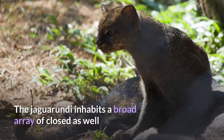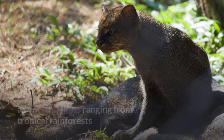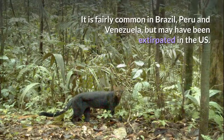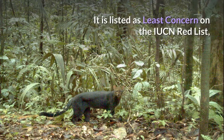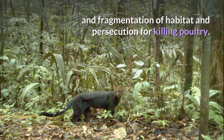The Jaguarundi inhabits a broad array of closed as well as open habitats, ranging from tropical rainforests and deciduous forests to deserts and thorn scrubs. It is fairly common in Brazil, Peru and Venezuela, but may have been extirpated in the US. It is listed as least concern on the IUCN Red List, but populations are in decline in many parts of its range due to loss and fragmentation of habitat and persecution for killing poultry.